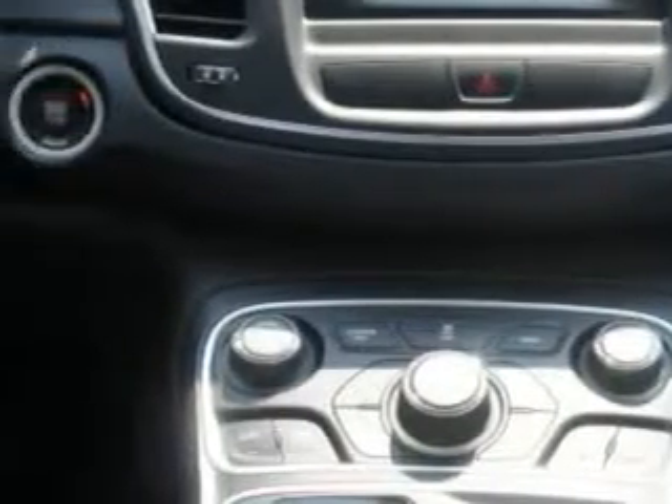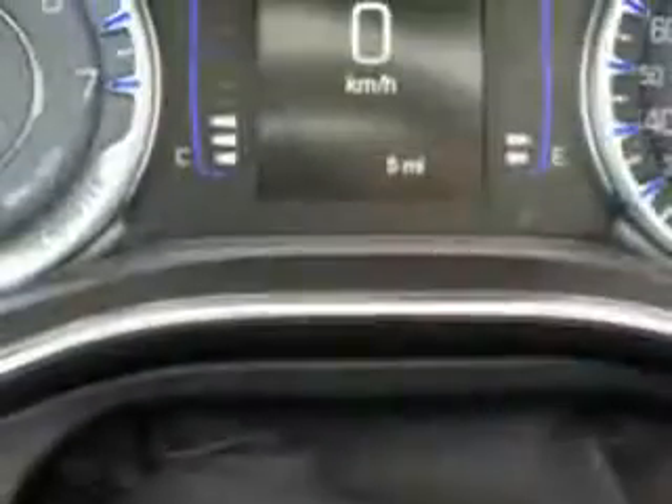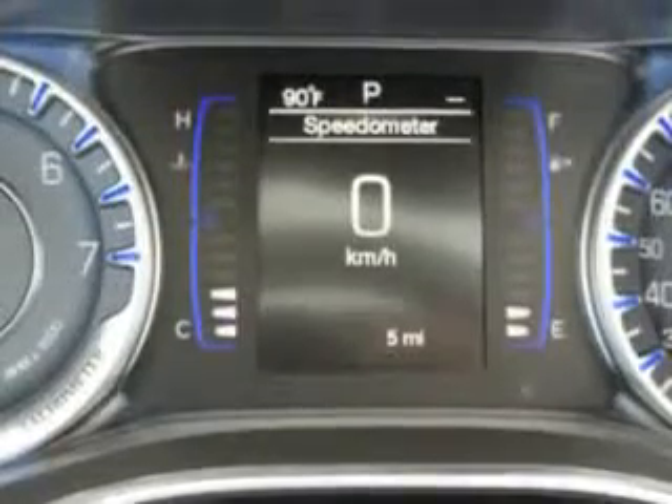Enjoy the drive and head peace of mind in this 2015 Chrysler 200. See us at Riverside Autoplex of Muscogee today.